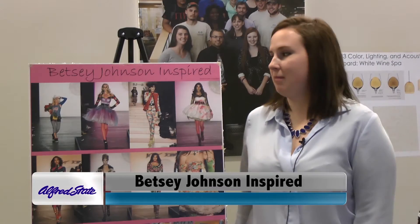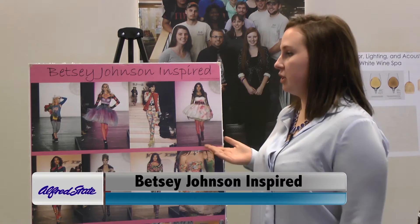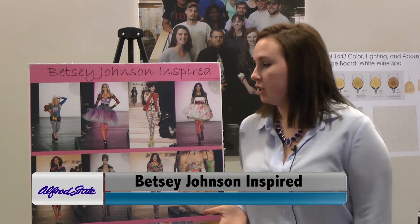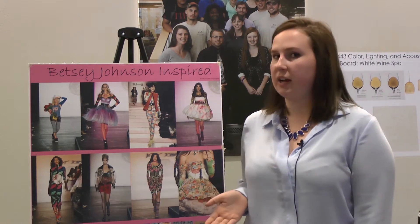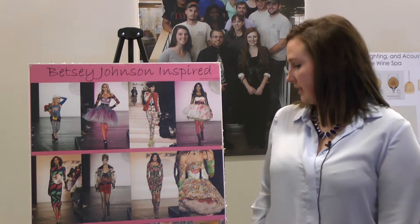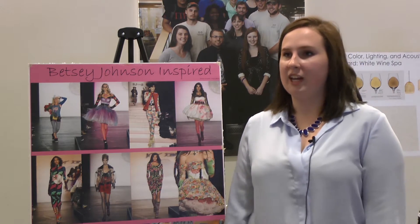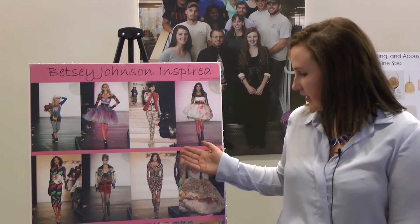For this project, my partner Corinne Jepsen and I picked a designer and we chose Betsy Johnson. She's known for her outrageous prints and fabrics, and she likes to mix them. In this one she mixes floral with koi fish, and this one cherries and more floral.